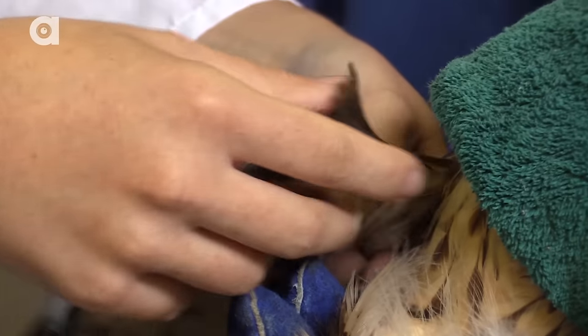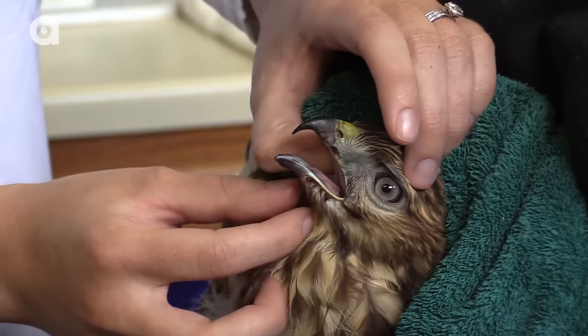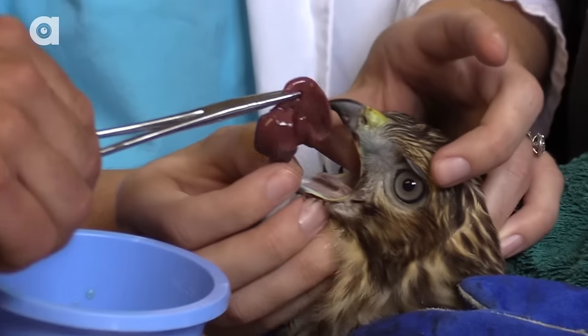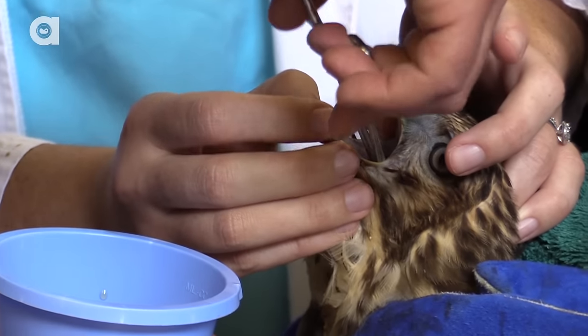We definitely want to keep his head covered for the most part while we're doing the exam. And then comes my part — more feeding. Delicious hawk food. Only this time it's rat livers. Nothing is more appetizing to a hawk than fresh rat livers.